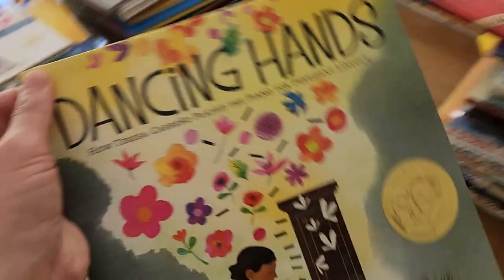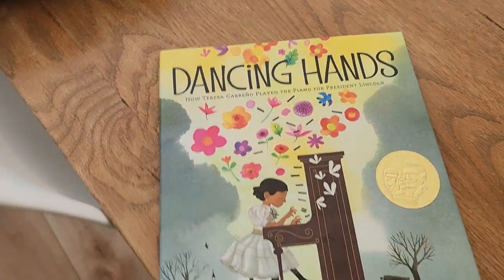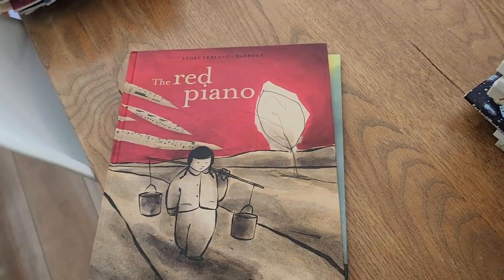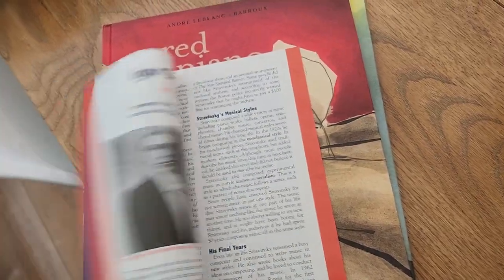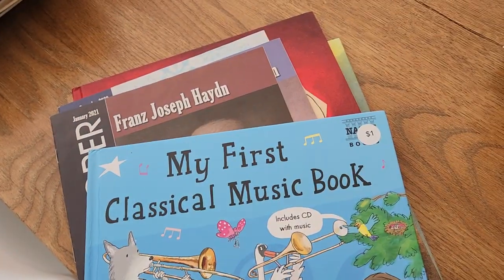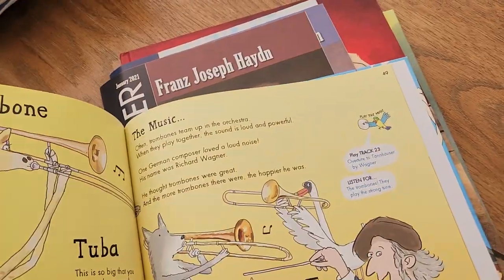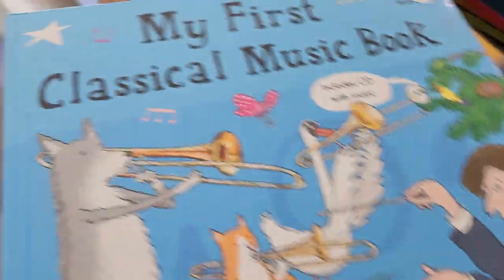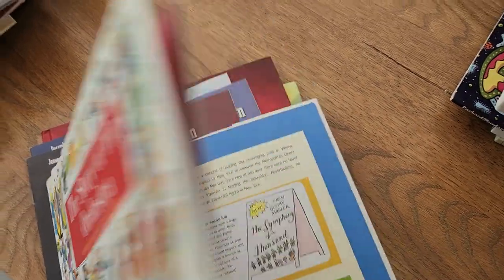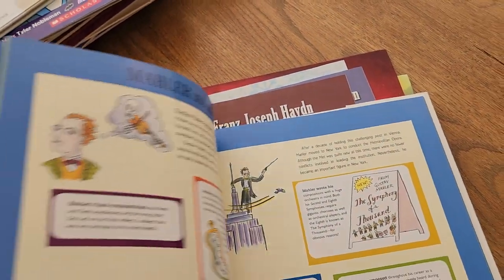Music. I love this book — Dancing Hands, about the girl who played for Abraham Lincoln. The Red Piano, about the cultural revolution in China. I have these magazines from our music teacher — I want to keep these. My First Classical Music Book — I think we can get rid of this one; we've outgrown it. The Story of the Orchestra — I think we actually used both of these when we were studying classical music; I'll keep this one.